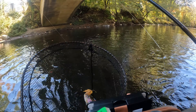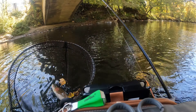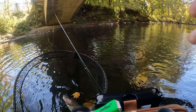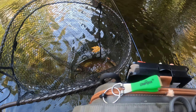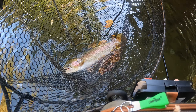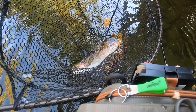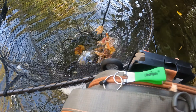That is a stud. Definitely the biggest rainbow I've ever caught — 20 plus inches at least.